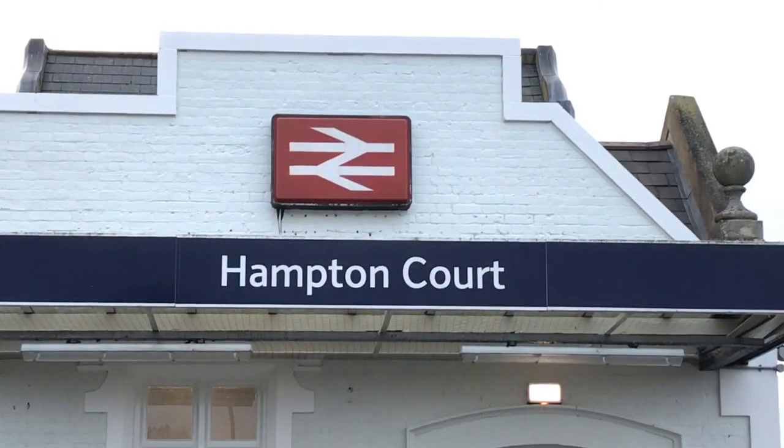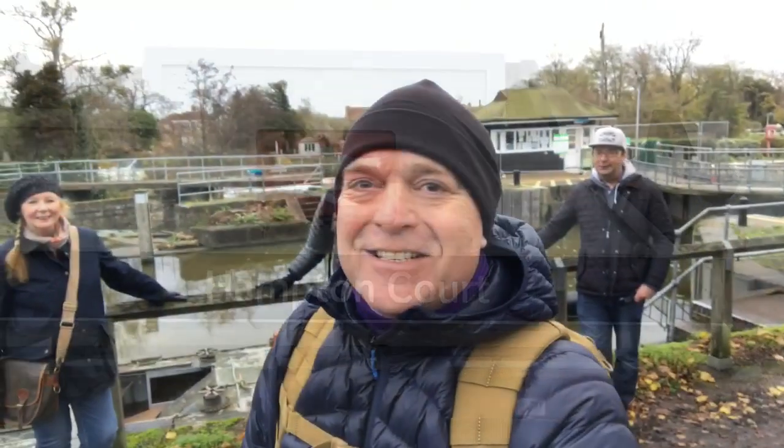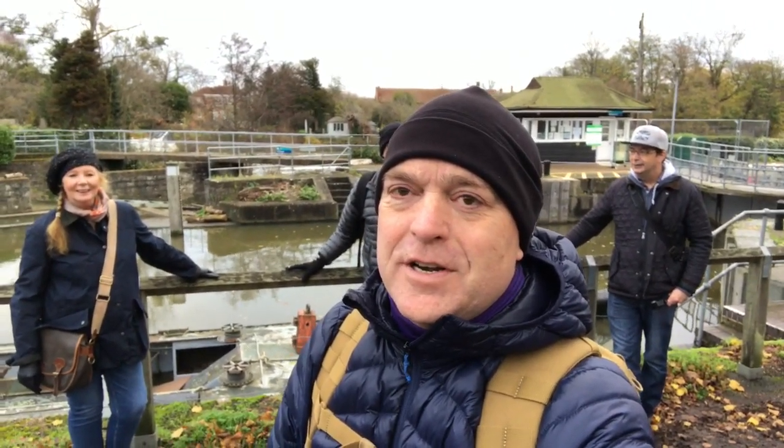Hi there, welcome to the channel. Behind me is a very well-known bridge, and on that side you'll recognize Hampton Court Palace. Today I'll be walking part of the Thames towpath, from the bridge to Shepperton. I've been invited to do this by a fellow YouTuber who's on the train at the moment, and behind me are a couple of people joining us today.